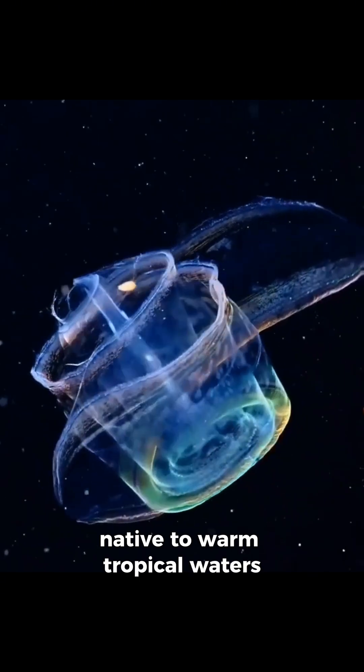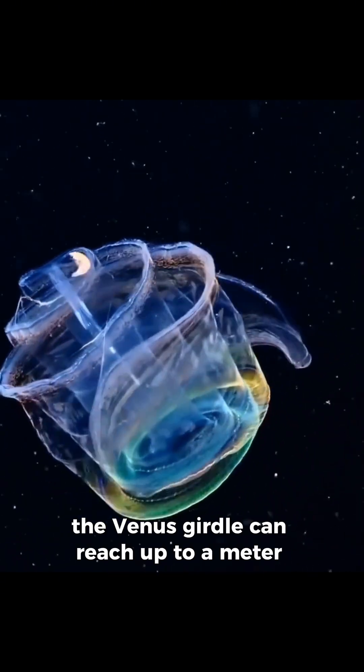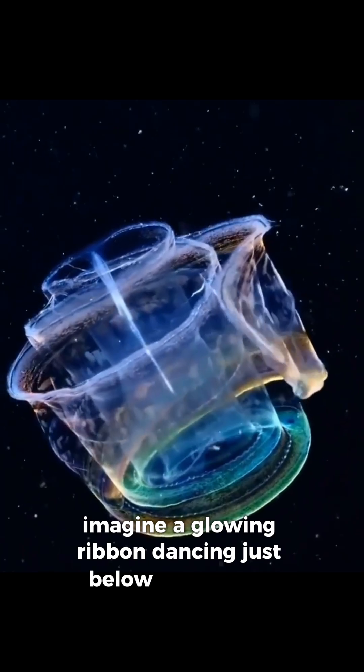Native to warm tropical waters, the Venus girdle can reach up to a meter in length. Imagine a glowing ribbon dancing just below the surface.